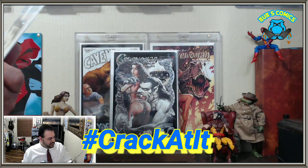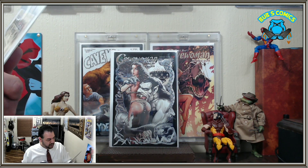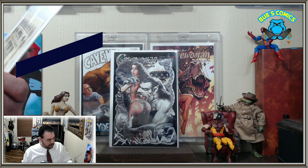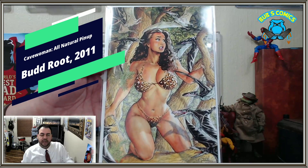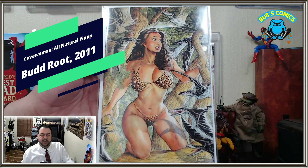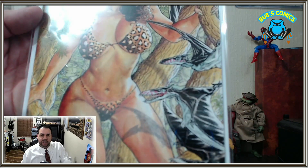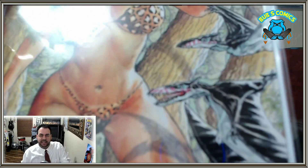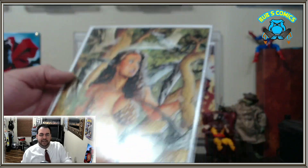This one is All Natural Pinups, I guess number one, limited to 750 copies. One of these is a double — I'm not sure which one it was, but I did end up getting a double. Look at those birds, man they look nasty. They've got blood and everything in their mouths or something. That's crazy looking.